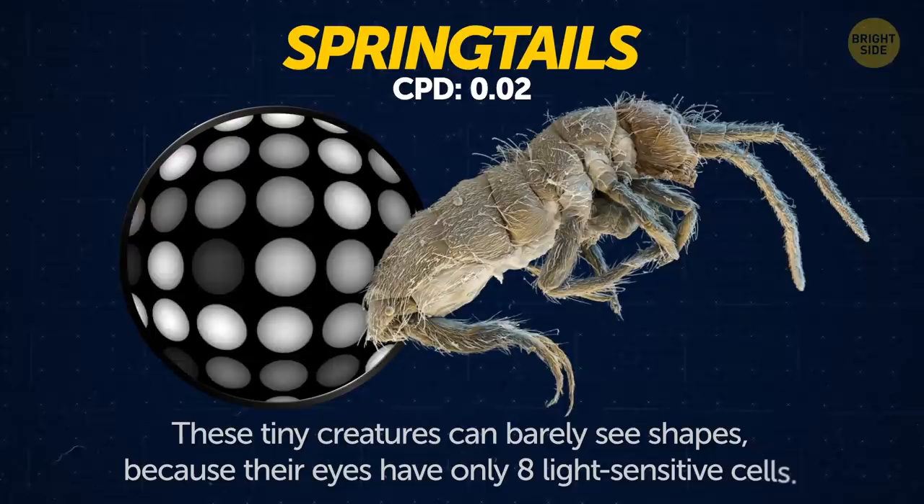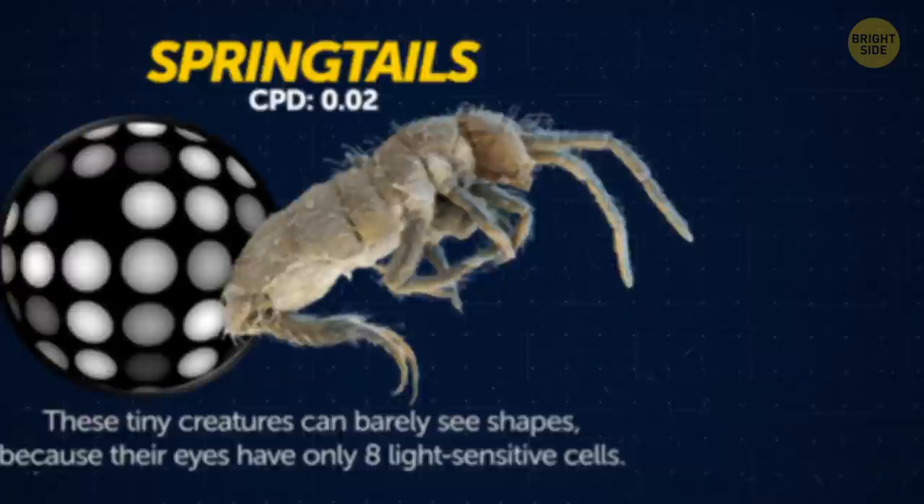Springtails. These tiny creatures can barely see shapes because their eyes have only 8 light-sensitive cells, compared to the human eye's 100 million.